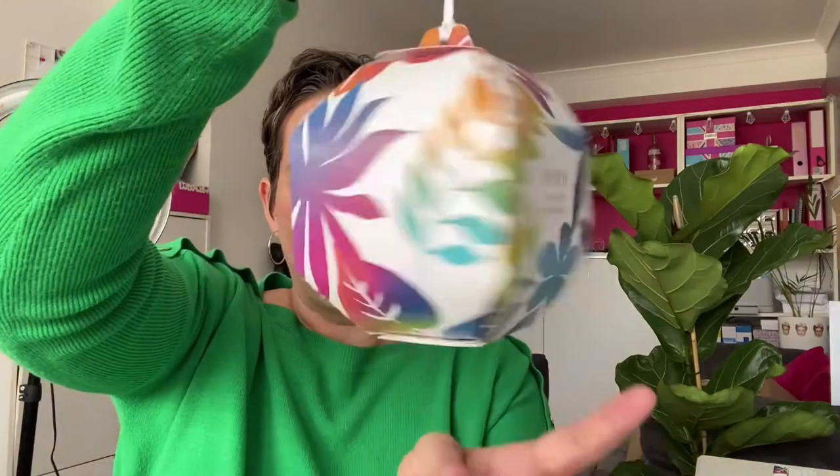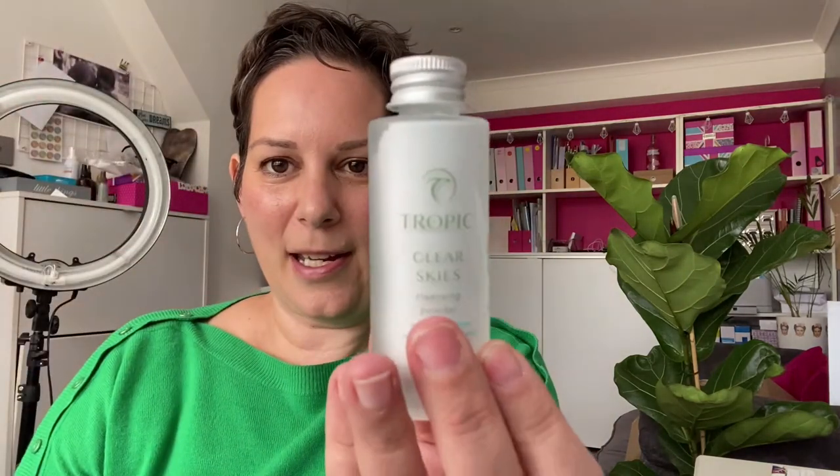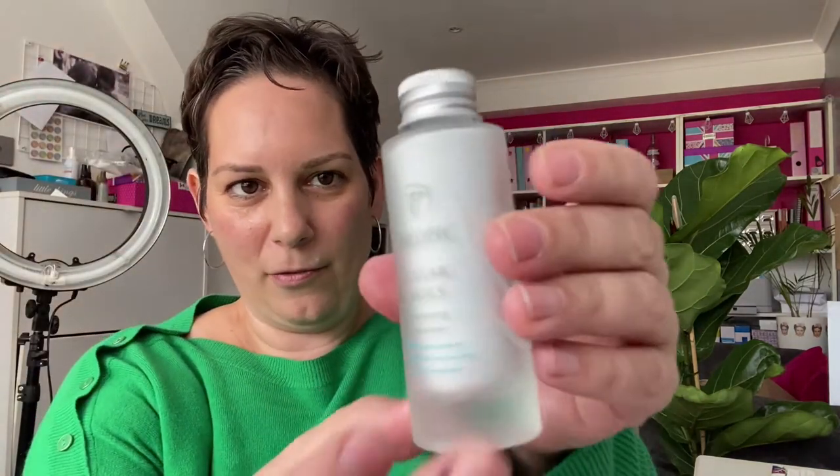Next up is Clear. The collection contains Clear Skies Cleansing Powder 20 grams, Pure Lagoon Blemish Prevention Serum 5 millilitres, Super Greens Nutrient Boost Oil 5 millilitres, Clear Skin Blemish Fighting Mask 15 millilitres, and the bamboo face cloth. Here's the Clear Skies in a beautiful glass bottle that you can reuse again and again. The Clear Skin Blemish Fighting Mask — again worth keeping in the fridge.